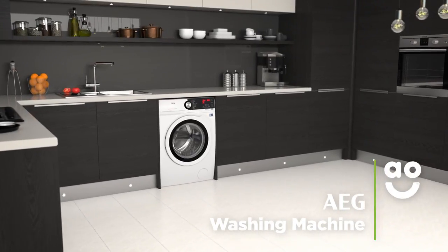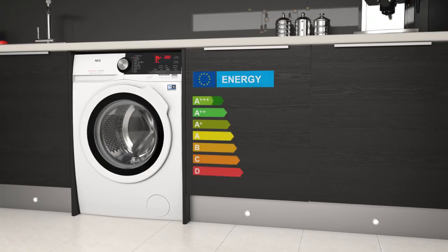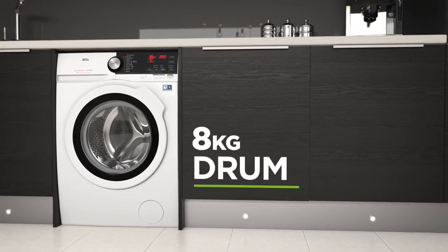This washing machine from AEG is an energy efficient model that's perfect if you want innovative features and superb performance. It has an incredible A triple plus energy rating, a 1400 RPM spin speed and a medium sized 8 kilogram drum.